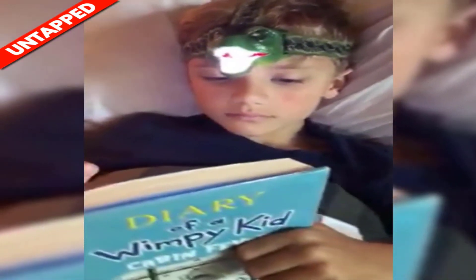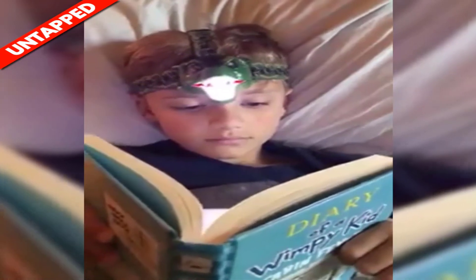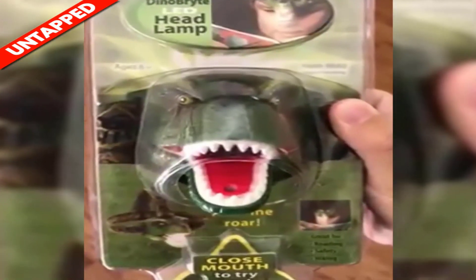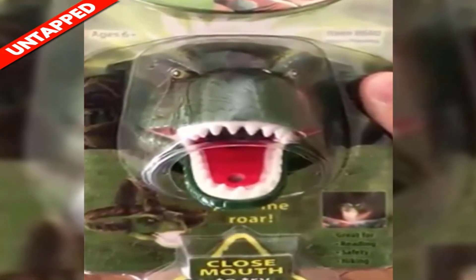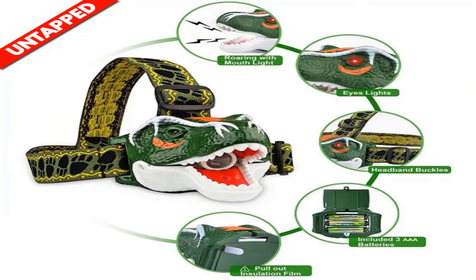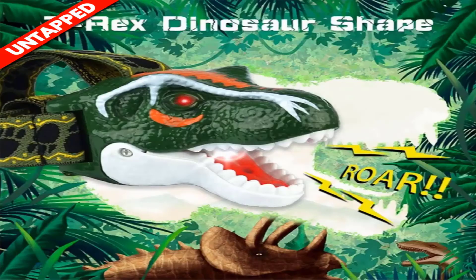Product number four is the Dinosaur Toy Head Lamp Flashlight.